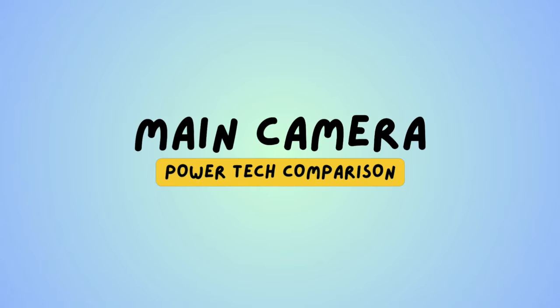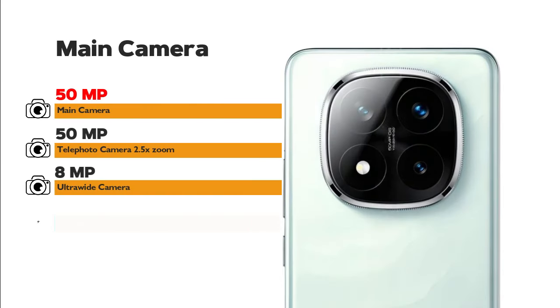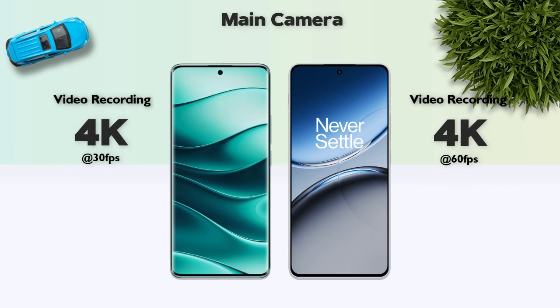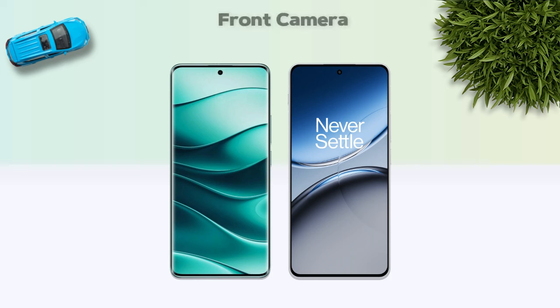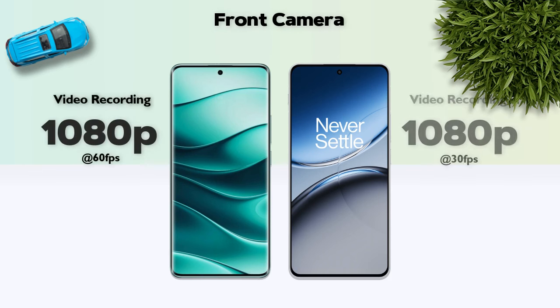Camera comparison: main camera is 50MP XL on both — same. Main camera video recording is 4K resolution — same. Front camera: 20MP XL vs 16MP XL — same tier. Front camera video recording is 1080p — same.